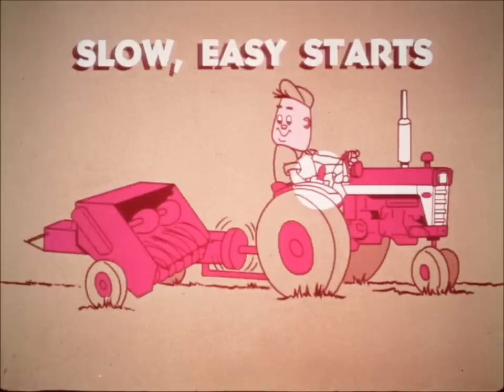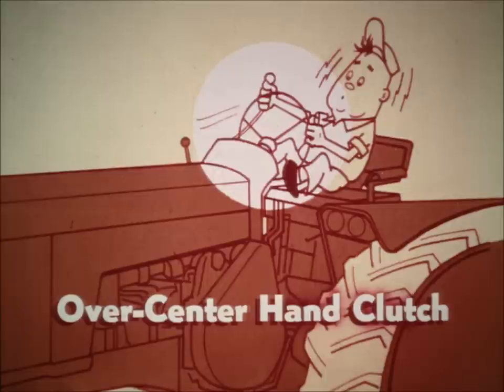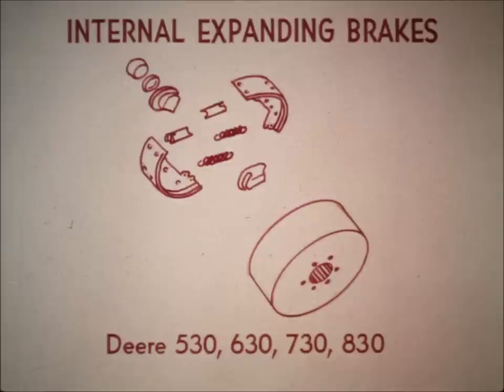Harvester's independent power takeoff makes for slow, easy starts, in contrast to the Deere PTO, which starts and stops with a jerk — think how hard this is on universal joints and shafts. Then there's the inconvenience of the Deere PTO control: the operator must use his hands for all other controls, including an obsolete over-center hand clutch. Deere has designed a foot-operated PTO control so placed that the user usually has to stand to disengage it — another example of obsolescence.